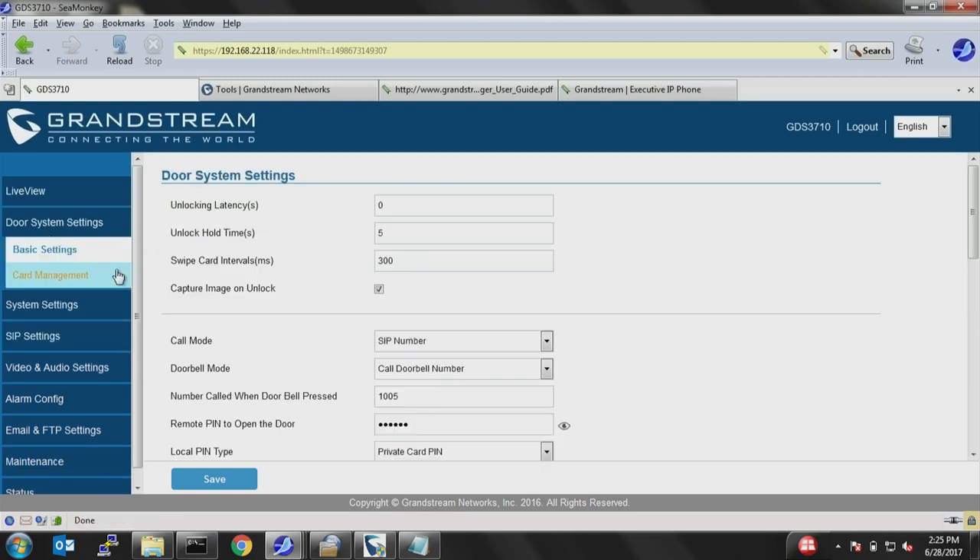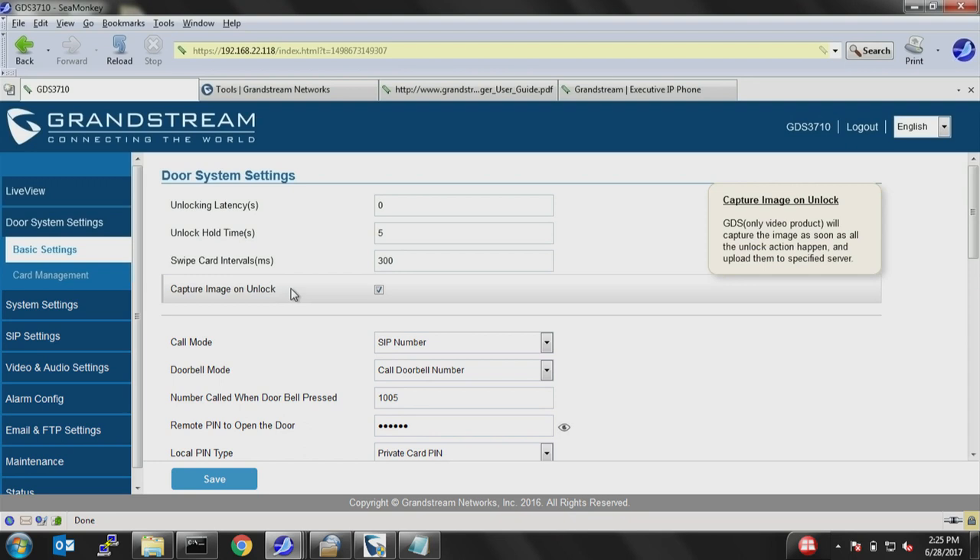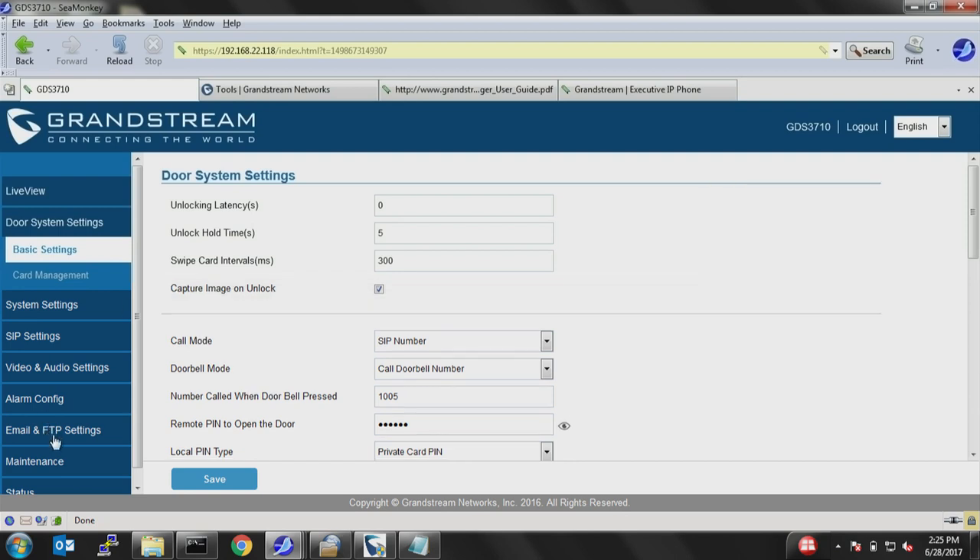Under door system settings — basic settings — you have options like unlocking latency (set to zero means it unlocks immediately when you press the DTMF), and timeout to unlock hold (the door remains open for five seconds, configurable to 10 or 15 seconds). There is also an option to capture an image on unlock: every time a user unlocks the door, the GDS takes a snapshot of that person, which is stored on the TFTP server configured under email and FTP server settings.